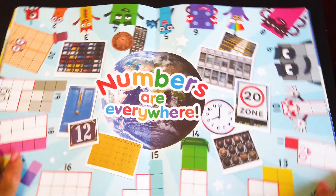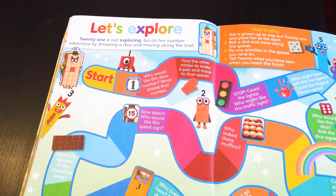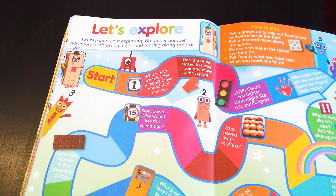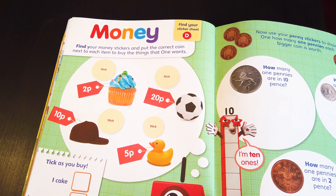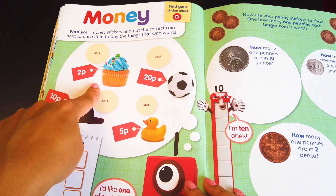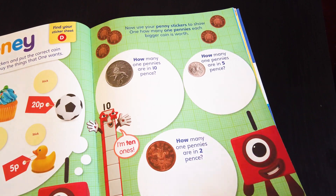I am going to stick this one in my room. This is an array display activity. Let's explore! Twenty-one is out exploring — go on her number adventure by throwing a dice and moving along the trail. A super colorful fun game! Find your stickers and put the correct coin next to each item to buy the things that One wants: one cupcake, one football, one duck, and one cap. How many coins do you have in your piggy bank?